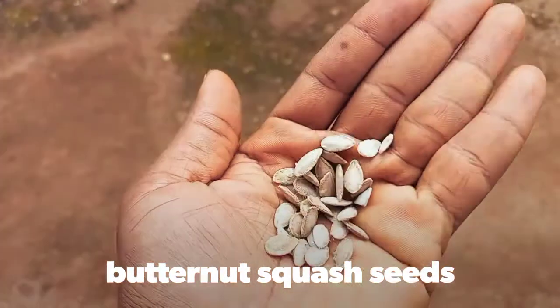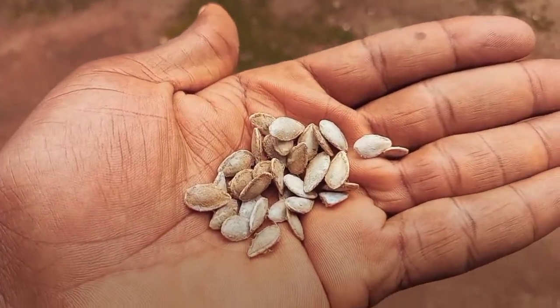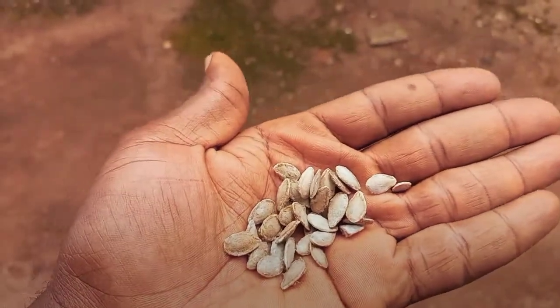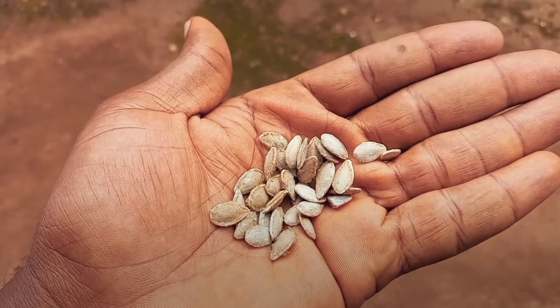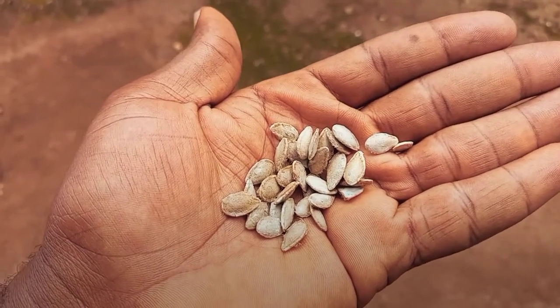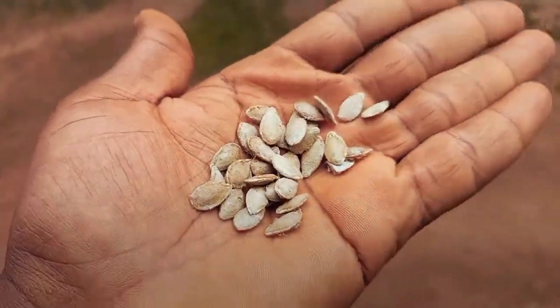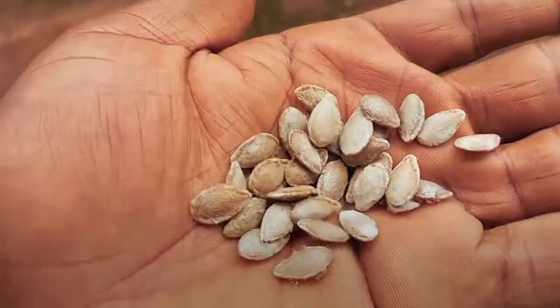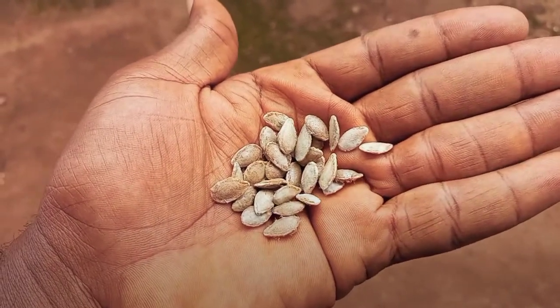Let me show you what the seeds look like. Right here in my palm are seeds from the butternut squash. They're like wild melon seeds here in Nigeria — we call it 'agushi' — more like melon seeds. These are the seeds I got from that pack.